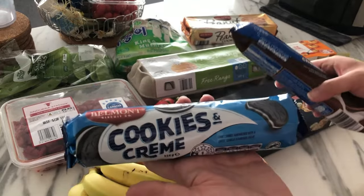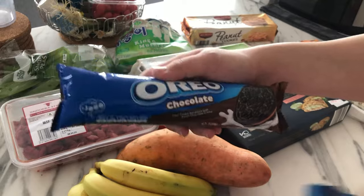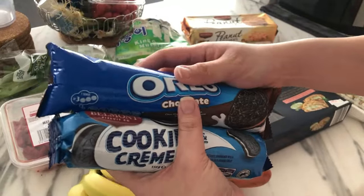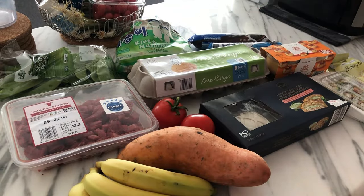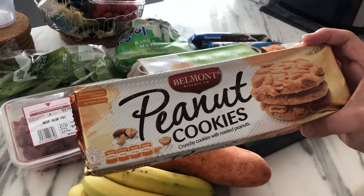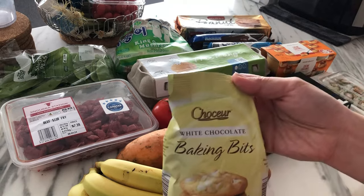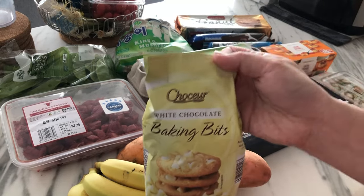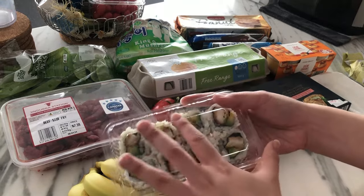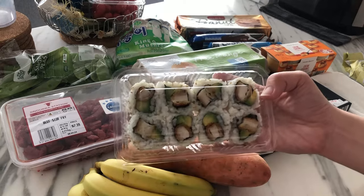The Aldi knockoff Oreos were $1.49, but then by the checkout in the special section they had real Oreos with chocolate filling for $1.25 — so the name brand is cheaper than the knockoff. Peanut cookies have gone up in price to $2.09, remember when they were $1.99? I also got white chocolate baking bits to bake choc chip muffins for a get together, and for lunch a small thing of sushi — chicken and avocado, seven bucks.